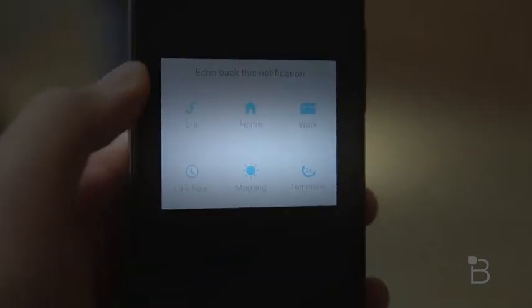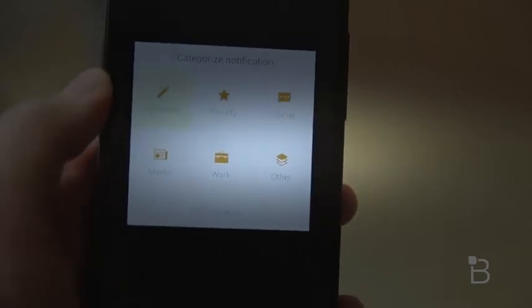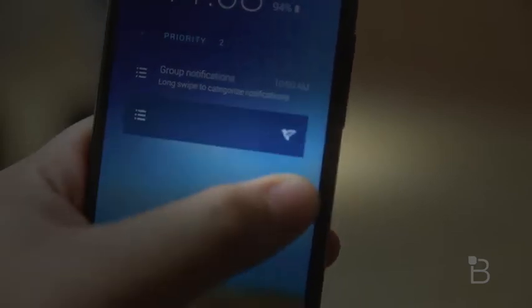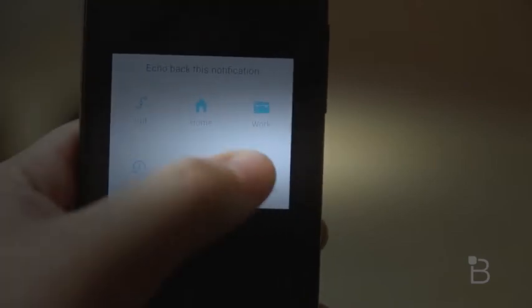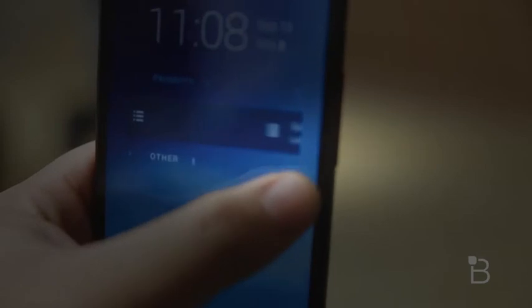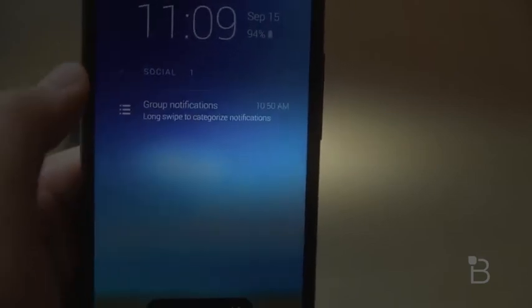From the get-go, it looks simplistic and modern, just like AC Display, but where the two differ is how Echo handles its notifications. Notifications like missed calls, texts, and email are under priority. Facebook, Twitter, Instagram, and other social media apps go into social, and so on. With Echo, you have the ability to create reminders and bounce back to notifications at a later time or place, which is pretty useful if you're one to forget to reply back to someone or just want to be reminded at a later time.